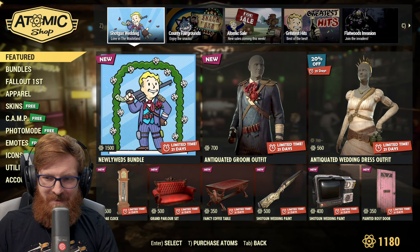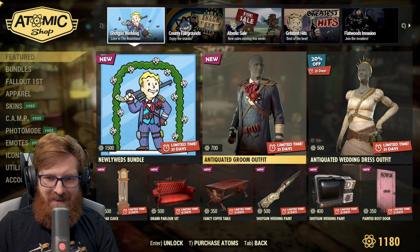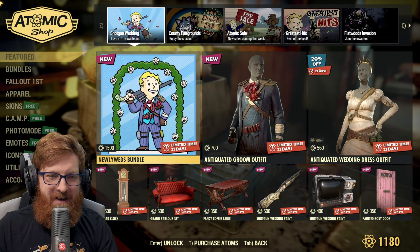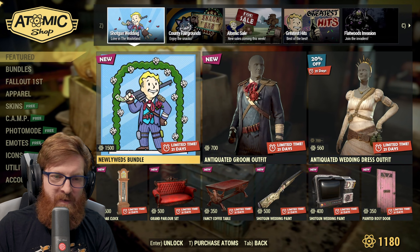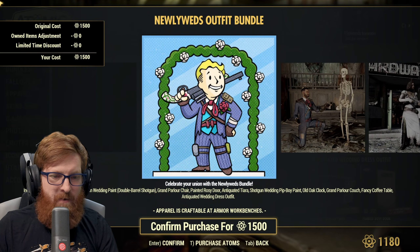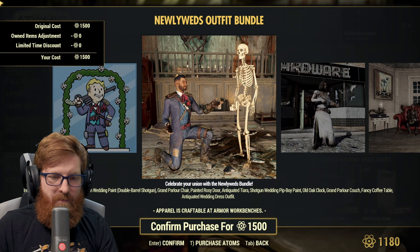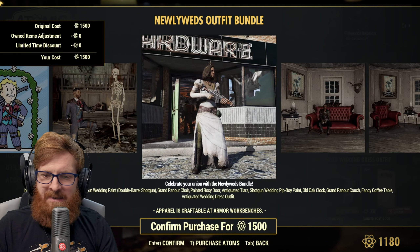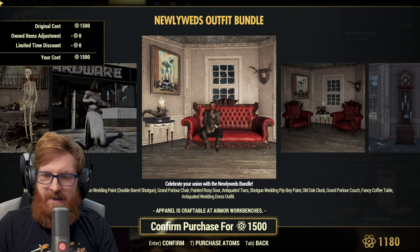Some people have been asking for the antiquated wedding dress and it seems that we do have the antiquated groom. Let's get in here — got the Newlyweds Bundle for 1500 atoms. This comes with the antiquated groom outfit, the shotgun wedding paint for the double barrel shotgun, the grand parlor chair, the painted rosy door, and the antiquated tiara.